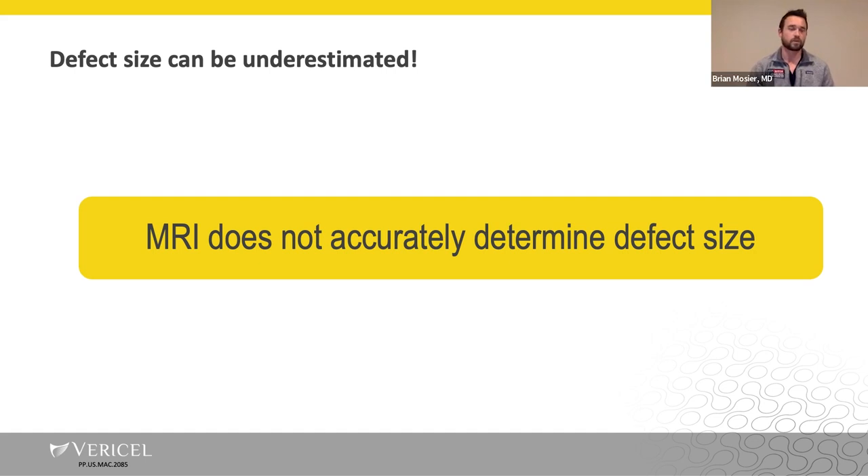The MRI definitely does not accurately determine the defect size, and that is especially true in my practice.